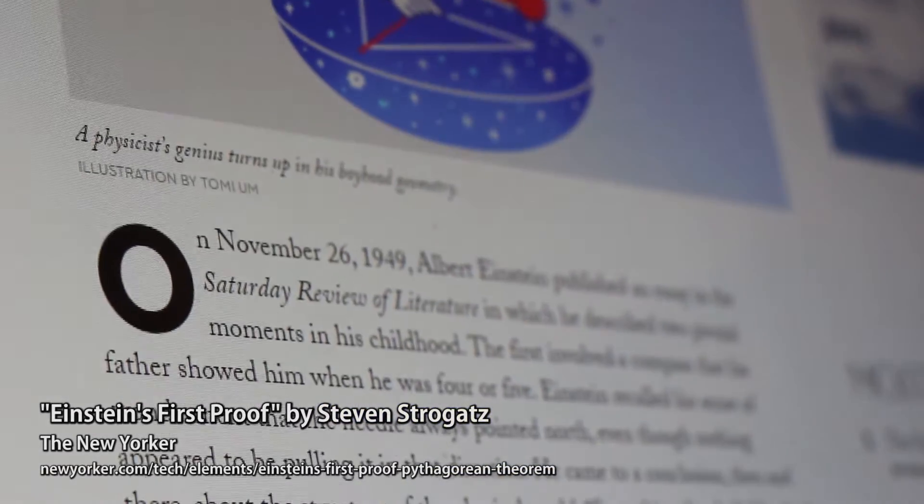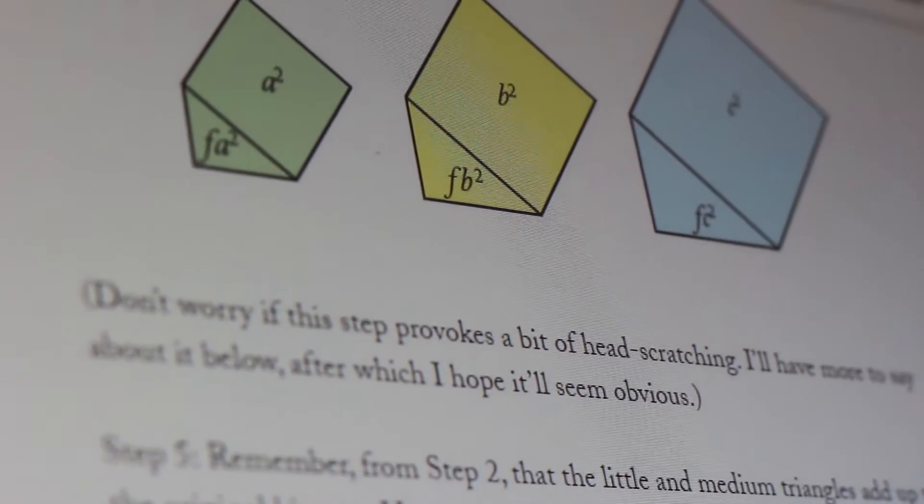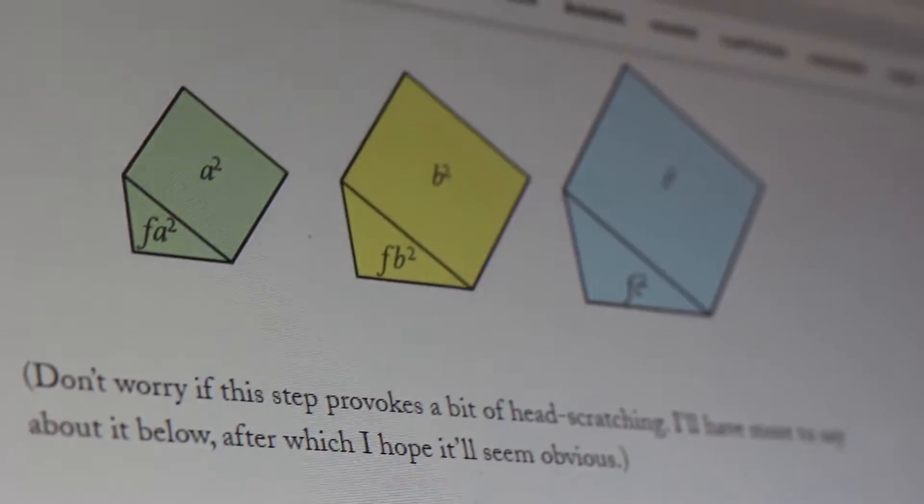We know that the area of a triangle is one half of the base times the height. Because he bisected that angle, these have the same angle here. And if the angles are all the same, that means the lengths are also the same proportion. So then he makes a square out of it.